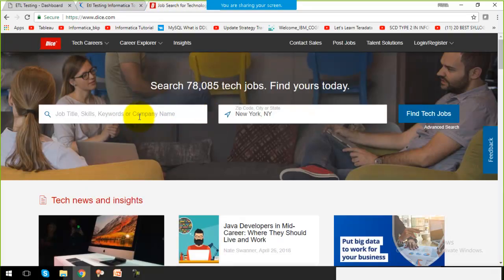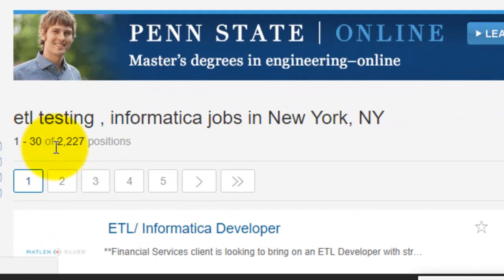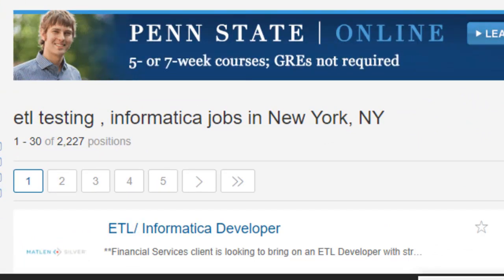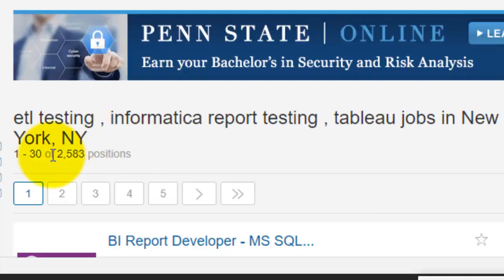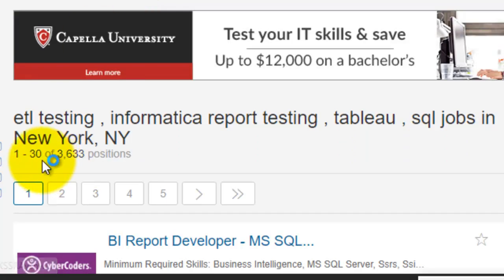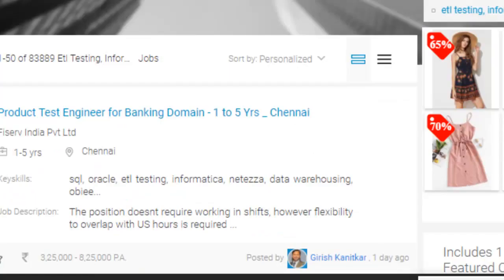On dice.com, the job searching portal for the US, if I search for ETL testing with the Informatica tool, it shows around 2,000 jobs. Adding report testing with Tableau brings it to around 2,500 jobs, and adding SQL brings it to around 3,600 jobs — also not a small number. So the career scope here is very good and growing a lot.